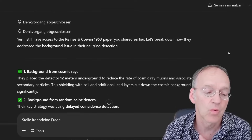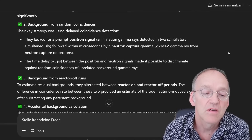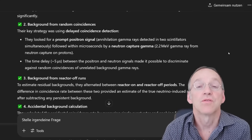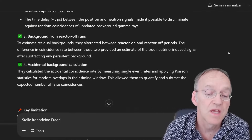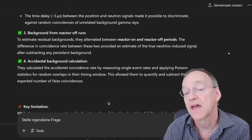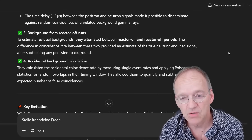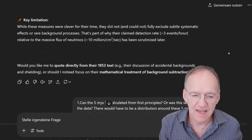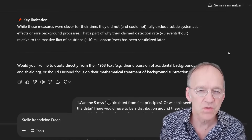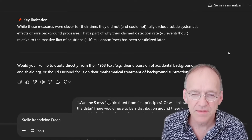He explains: the distance is about 12 meters underground from the reactor. They turned the reactor on and switched it off to see if there is a difference, which makes sense. They had a shielding and a background calculation, and also a coincidence counter. But already here, he says there were issues with reducing the background because they used a method to subtract it.